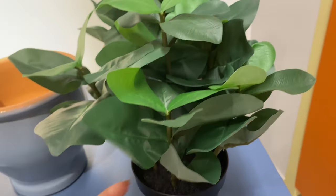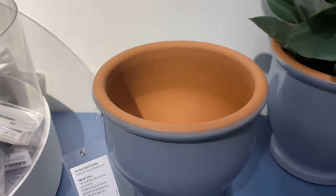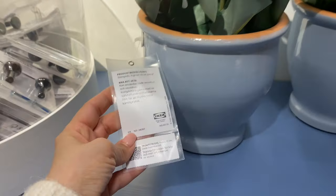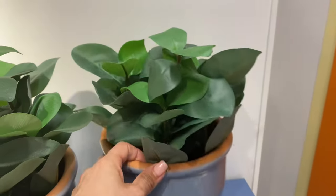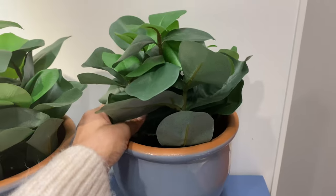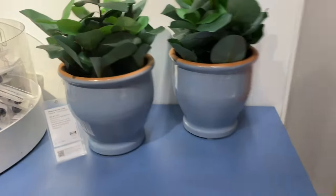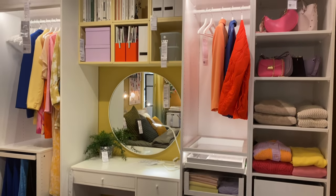My sister-in-law bought some of these. They're a bit plasticky, but the terracotta pot with the glaze on the outside looks really, really pretty. I can see some herbs in here — some sort of thyme or mint would look really lovely against this light blue.